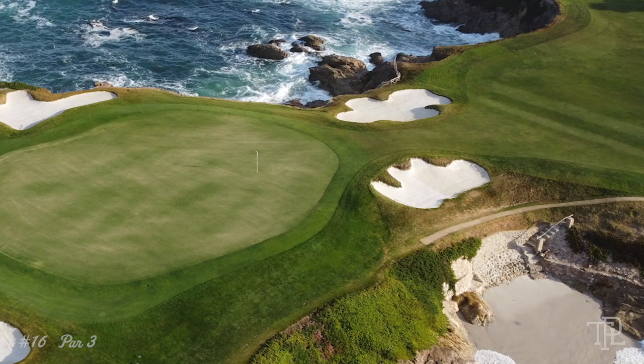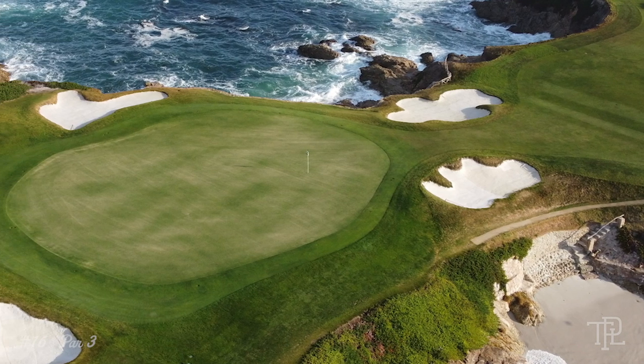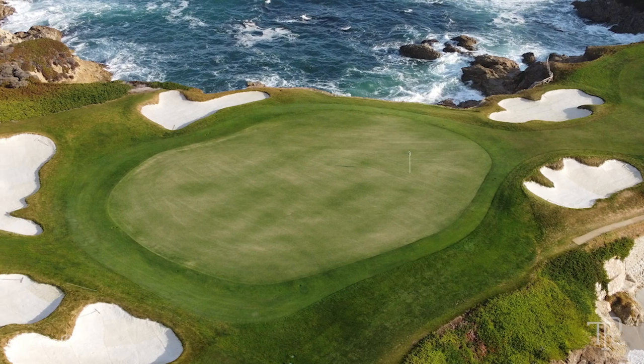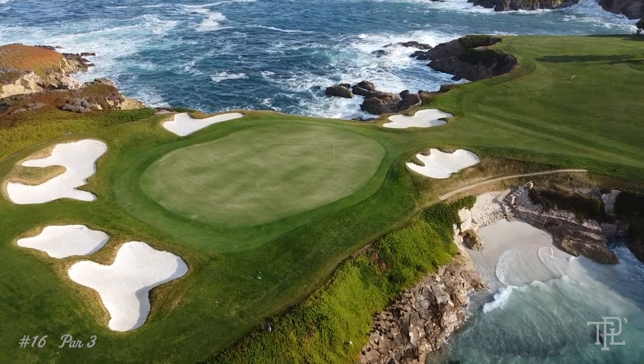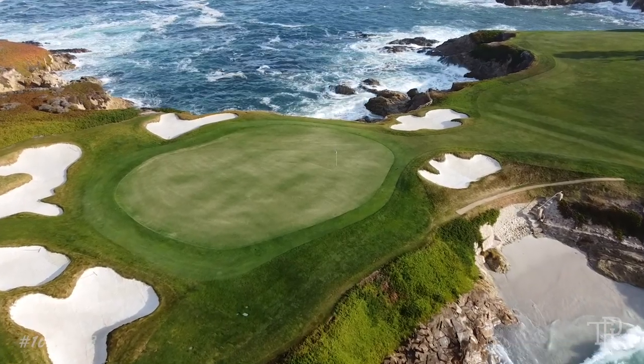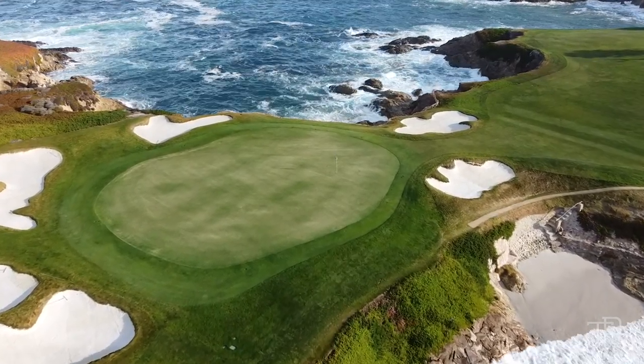At 233 yards and with little margin for error, the 16th at Cypress is known as one of the toughest par 3s in the world. Mackenzie thoughtfully provided a bailout area short and left of the green, giving shorter hitters a chance at making par. Seals and pelicans are common sightings here.